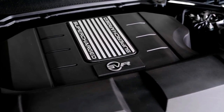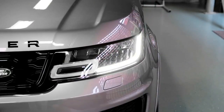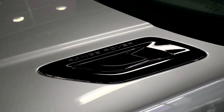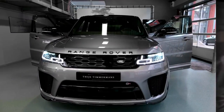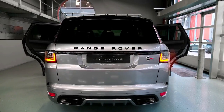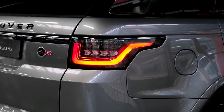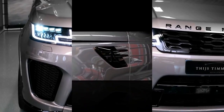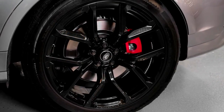Part of the second Range Rover Sport generation introduced for 2014, the 2022 Land Rover Range Rover Sport is a midsize luxury SUV. It slots between the full-size Range Rover and the smaller, sleeker Range Rover Evoque in Land Rover's lineup. The current generation Range Rover Sport dates back to 2014, but Land Rover has made enough rolling updates over the years to largely keep pace with the competition.